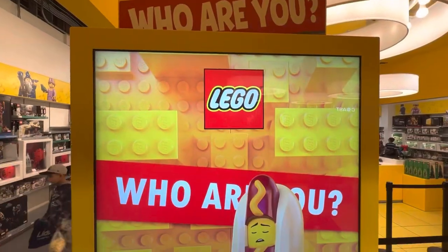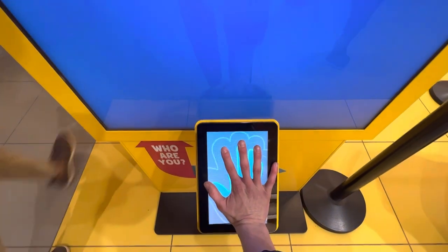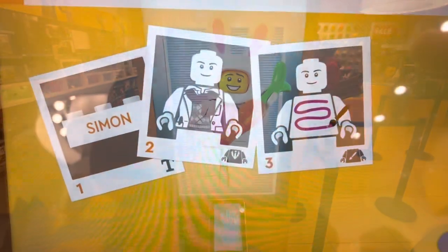I've been seeing this minifig scanning thing on TikTok a lot recently, and I just wanted to scan to see which fig I would be. There was a little kid next to me who kept saying I was going to be a little swimmer fig, but I honestly didn't think so. I was really excited to see what I'd get, and it turned out I was just the bunny rabbit — what a funny little coincidence!